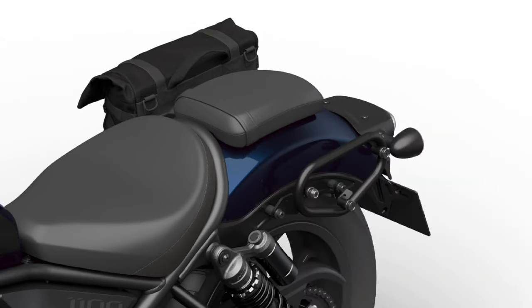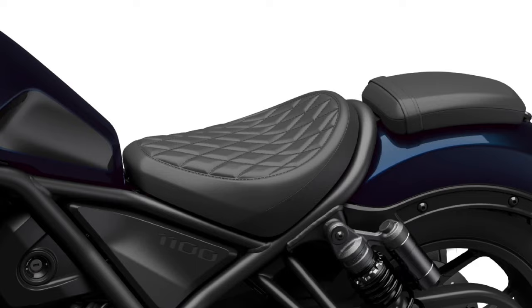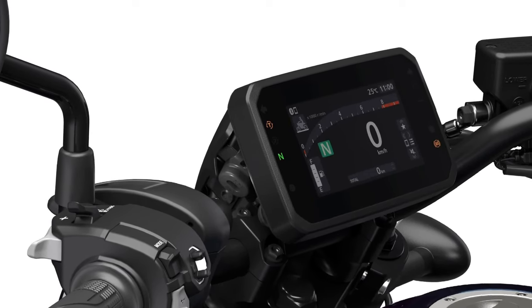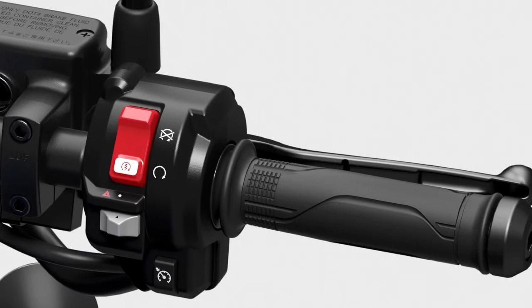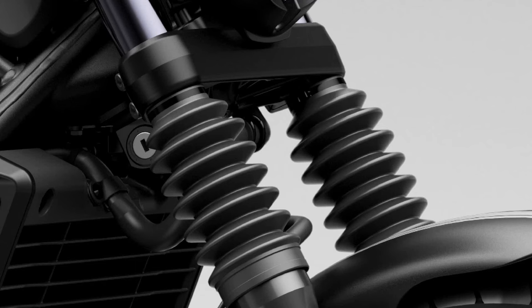Performance improvements: The 2025 model introduces refined engine mapping and optimized fuel injection, which enhance throttle response and overall performance, contributing to a more engaging and predictable riding experience. The Rebel 1100 Tour is also equipped with an advanced suspension setup, featuring a fully adjustable front fork and a rear monoshock.